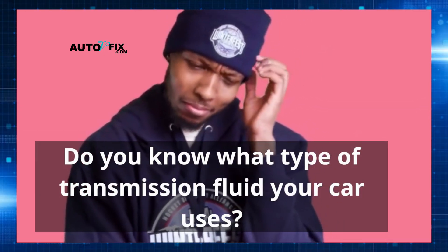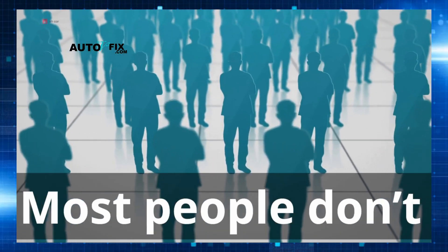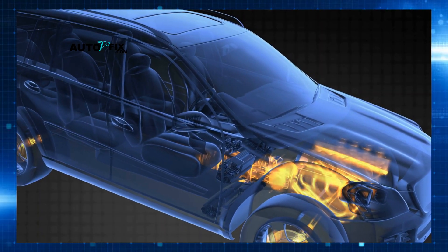A quick question: do you actually know what type of transmission fluid your car uses? Because most people don't. And yet, that simple detail could be the difference between a buttery smooth drive and a gearbox that's burning itself from the inside out.